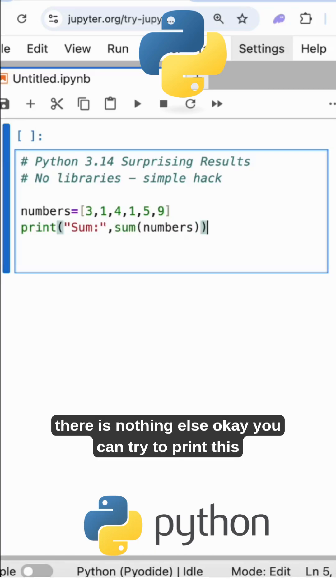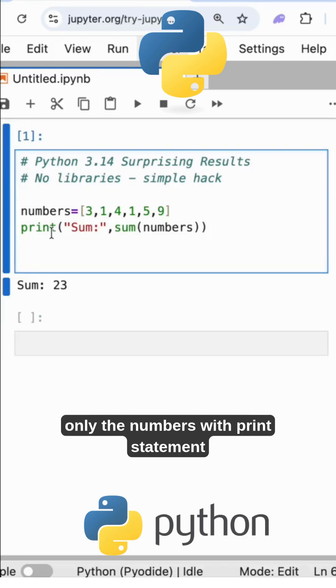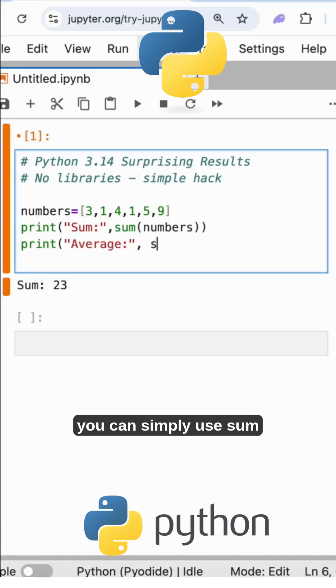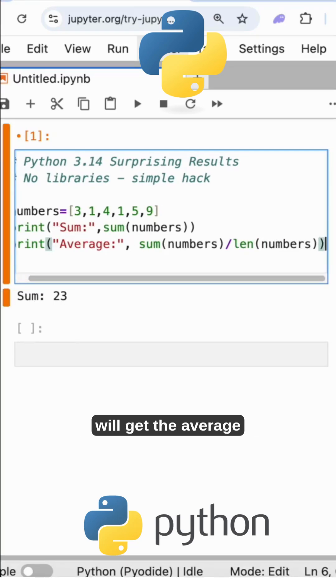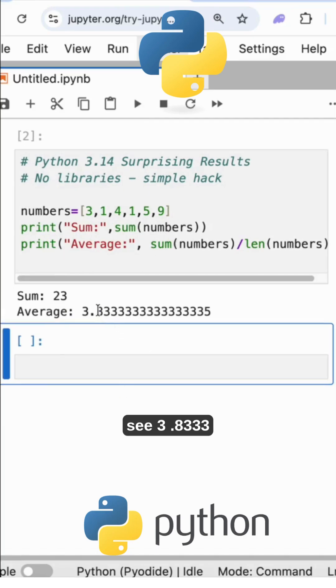There is nothing else — you can just print this. No libraries, no external things, only the numbers with print statement. I want one more, like average. You can simply use sum of numbers divided by length of numbers, and you will get the average. See — 3.8333.